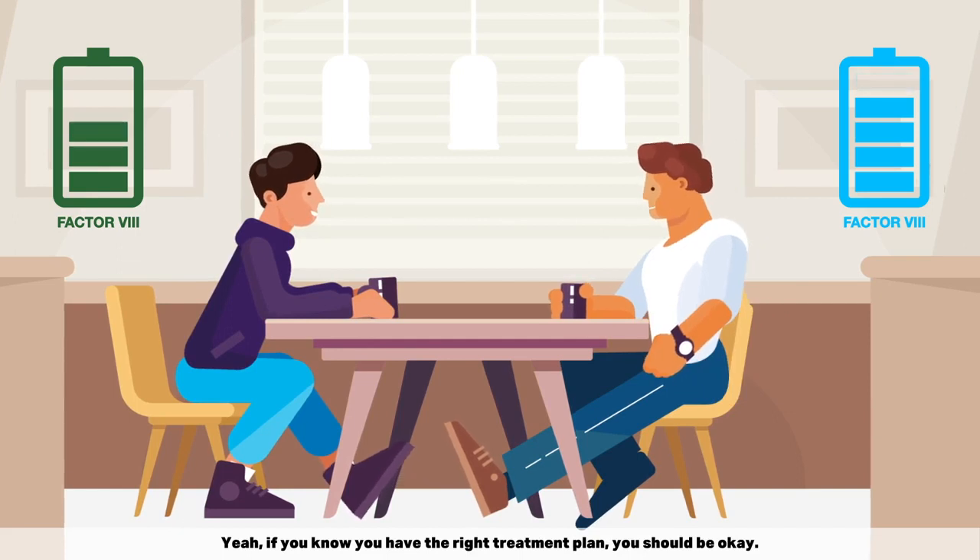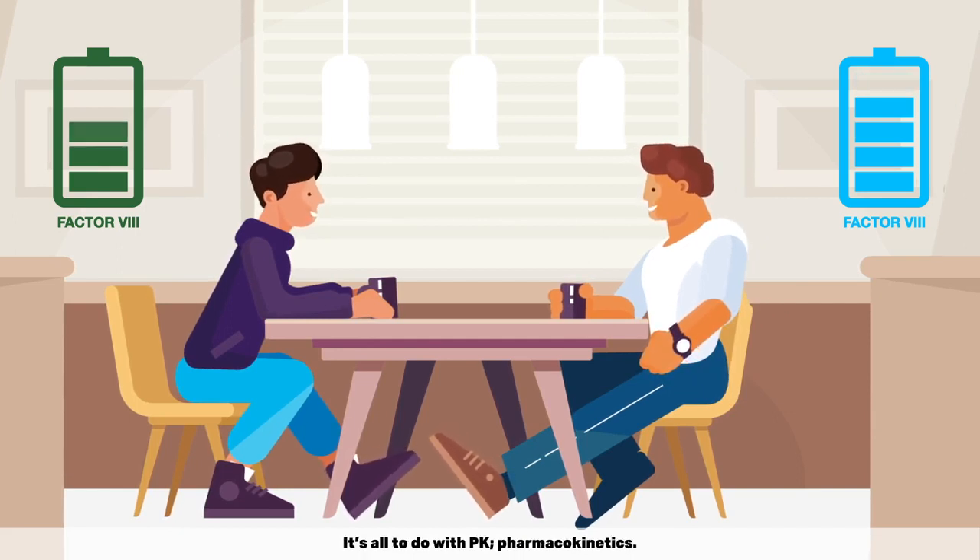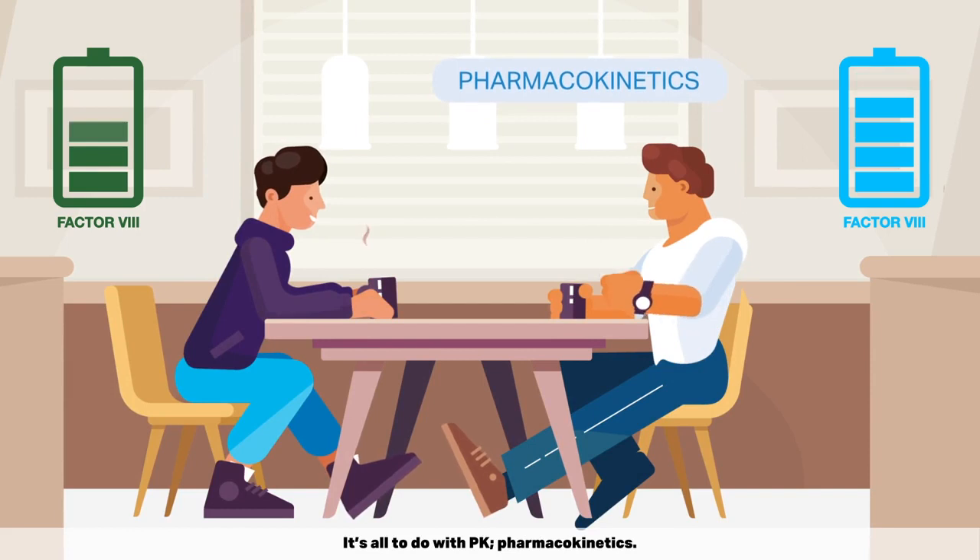If you know you have the right treatment plan, you should be okay. It's all to do with PK — pharmacokinetics.